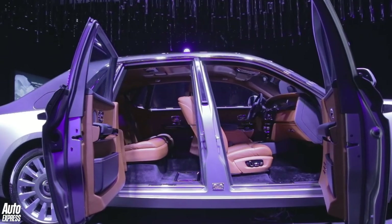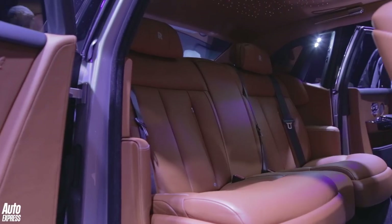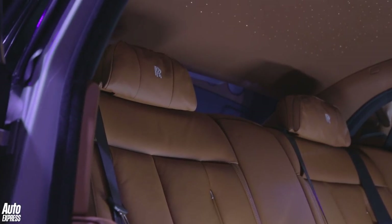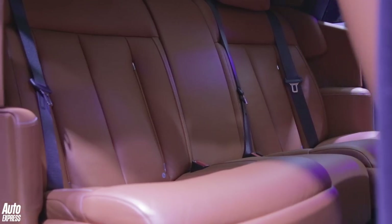The rear bench seat does deserve a mention. There are various configurations you can have, but the standard setting — you could say the most elegant — sees the two seats gently tapered towards each other to engage and sort of promote conversation between occupants.